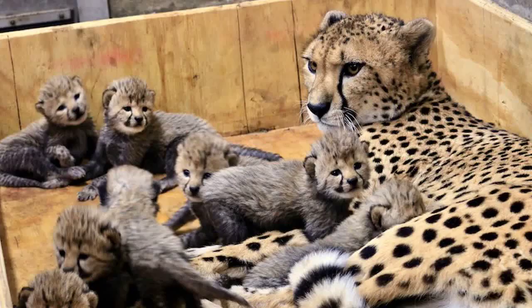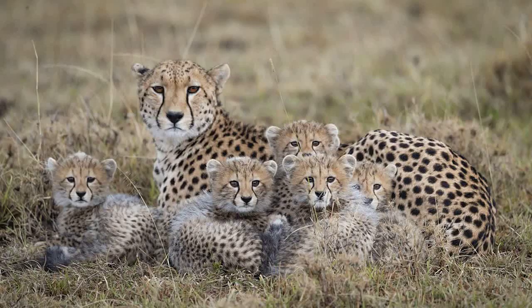Cheetahs have a unique reproductive system, with females having a gestation period of around 90 to 95 days. Females typically give birth to litters of two to six cubs, although larger litters have been recorded. The cubs are born with a coat of fur and are completely dependent on their mother for the first few months of life. Female cheetahs typically raise their cubs on their own, teaching them how to hunt and survive in the wild.